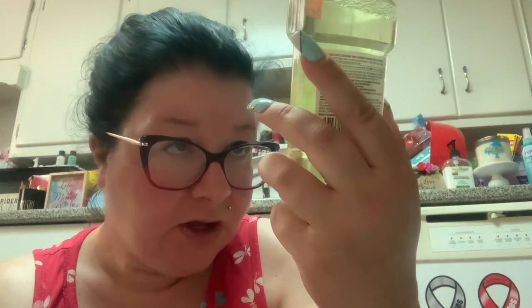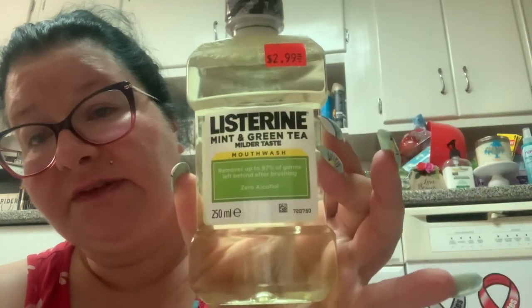I picked up the bubblegum mouthwash last time at the Dollar Tree but I wanted some actual real mouthwash. The last bottle of Listerine I had was so strong it burned. I found this for $2.99 at the discount store — it's Listerine Mint and Green Tea, milder taste, zero alcohol. It removes up to 97% of germs left behind after brushing. We'll see if this doesn't burn my mouth off.